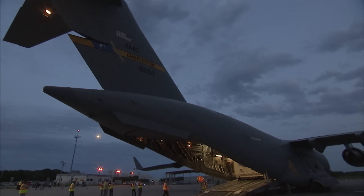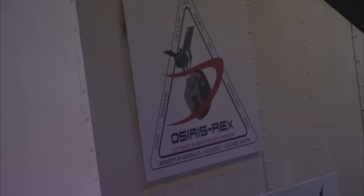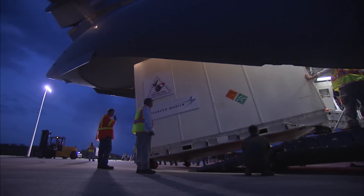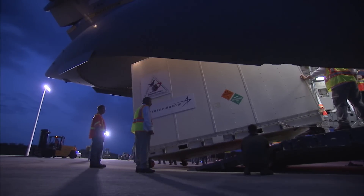The NASA mission to touch an asteroid and bring a sample back to Earth in 2023, called OSIRIS-REx, is 1,600 miles and one very important step closer to its target, named Bennu.